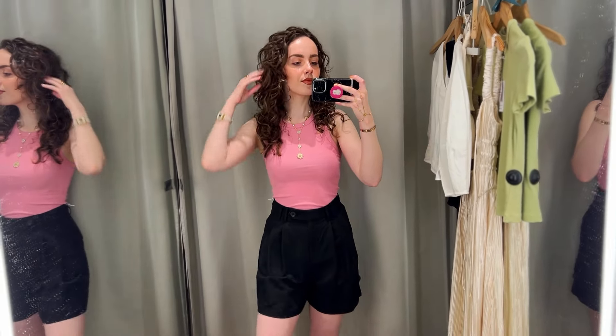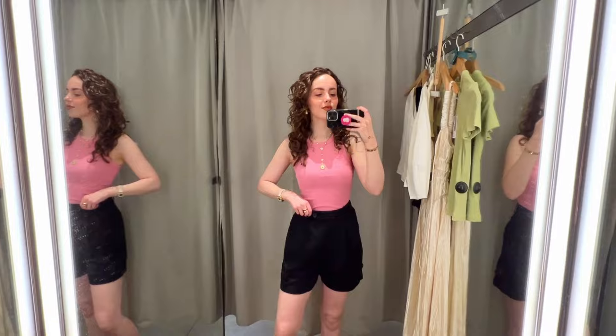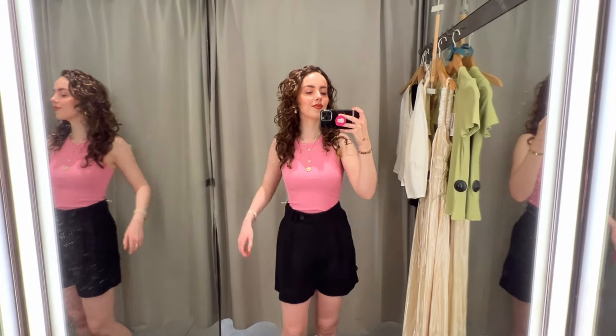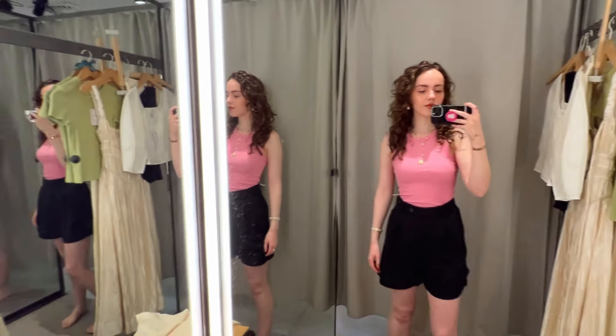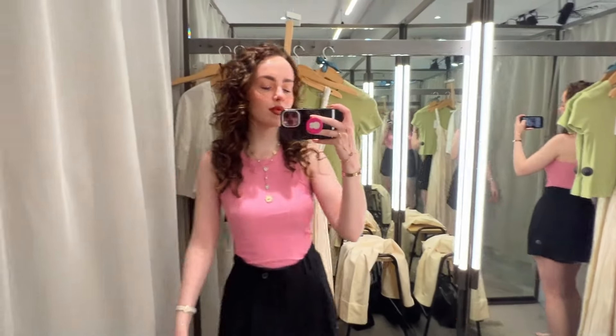I wanted to try out this top because I'm still figuring out which colors I like on me apart from black and white. I'm not really sure about this one — maybe I should do a proper color analysis. But anyway, we're going to focus on the shorts because these shorts are incredible. The reason I'm speaking very highly about them is first of all the length. I really love the length — it's not always easy to find a nice long pair of shorts, but they don't feel insanely long either.